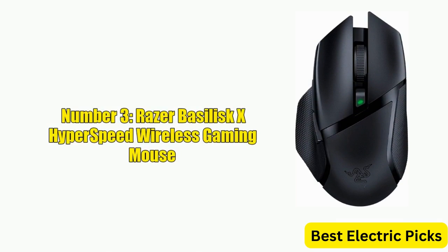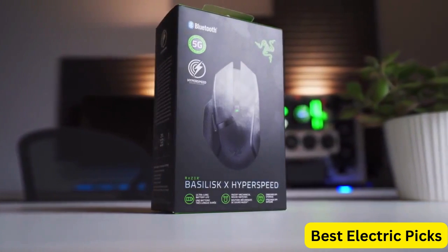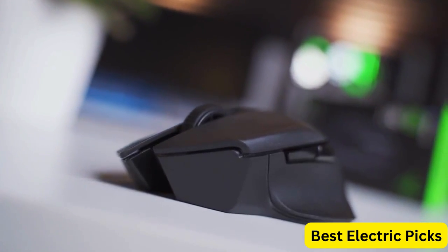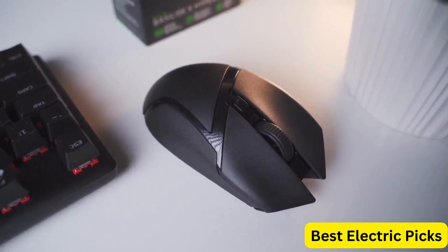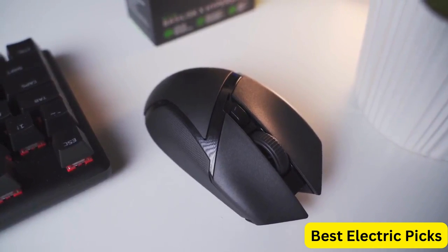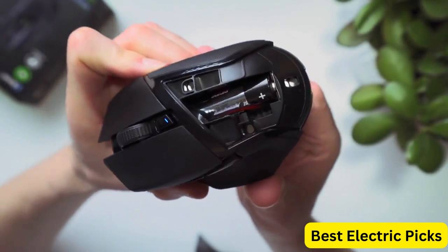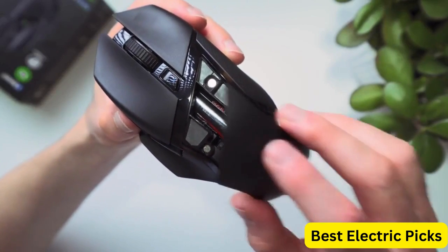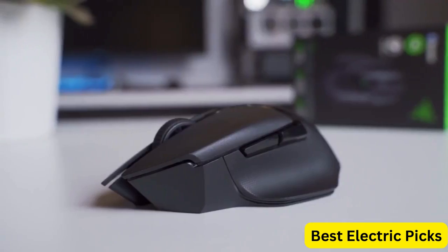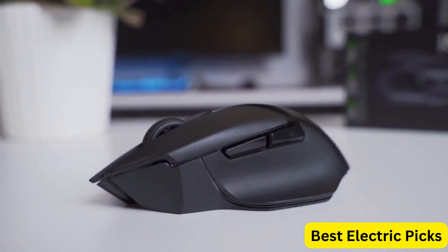Number 3: Razer Basilisk X Hyperspeed Wireless Gaming Mouse. The Razer Basilisk X Hyperspeed is a versatile and high-performance gaming mouse that can connect via both Bluetooth and wireless technologies. It features a 16K dpi optical sensor, allowing for precise and accurate movement during gameplay. With six programmable buttons, the Basilisk X allows for personalized control of your gaming experience. Its battery life is impressive, with up to 450 hours of continuous use on a single AA battery. The Hyperspeed Wireless technology provides a stable and reliable connection with low latency for seamless gaming.